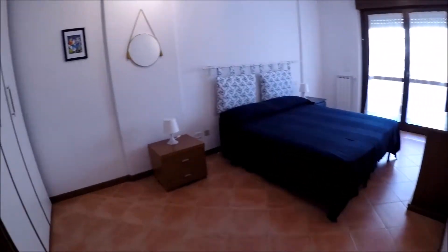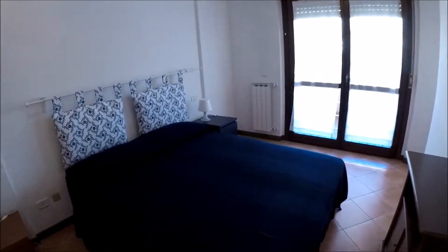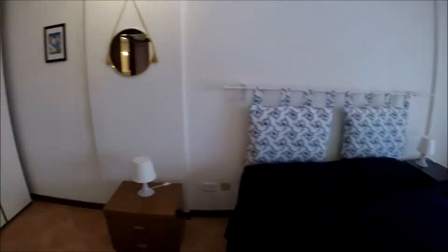And this is the bedroom — very spacious, you can see it. With a double bed, two shelving units. The wardrobe is here. And there, the access to the balcony.